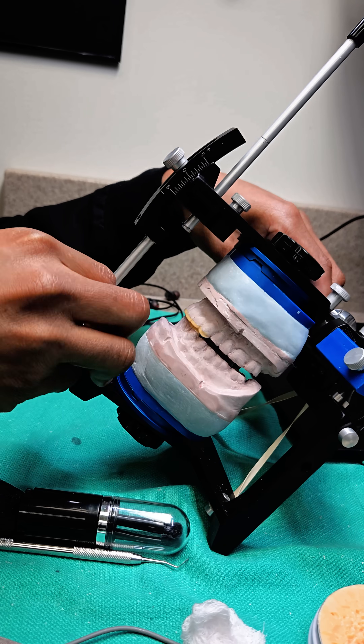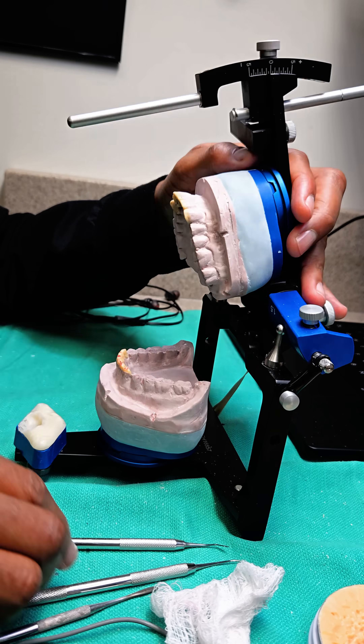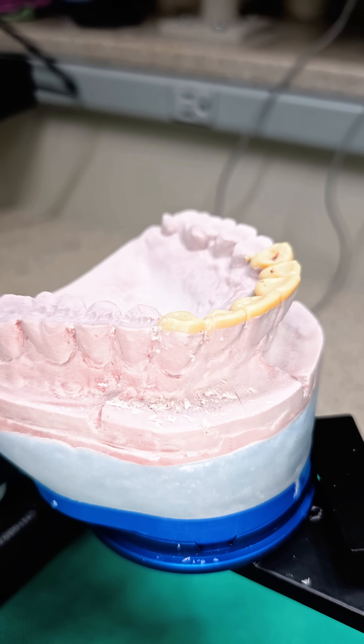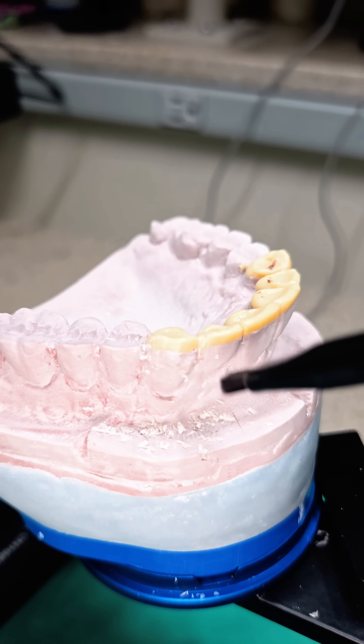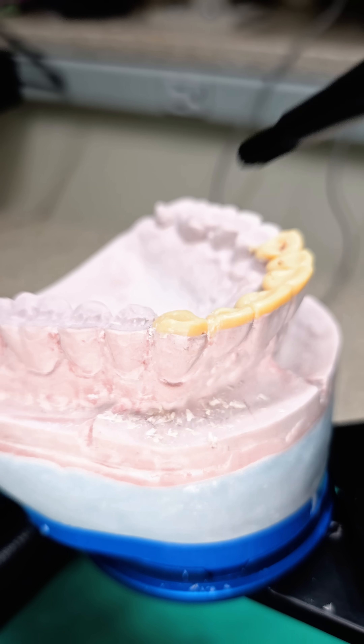New Zealand is known for its breathtaking landscapes and warm-hearted people. Here, a smile is more than just an expression — it's a symbol of joy, confidence, and connection. That's why the art of smile design plays such a crucial role in dentistry, ensuring every smile is as natural as it is beautiful.